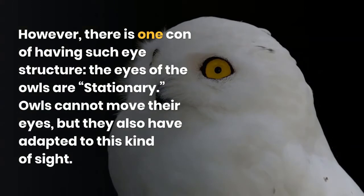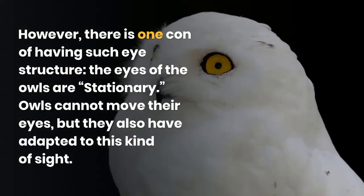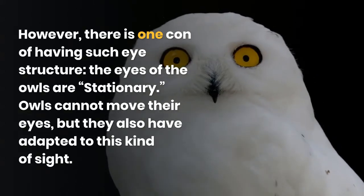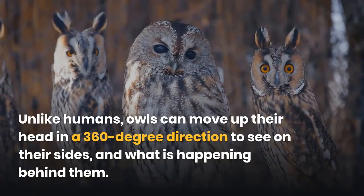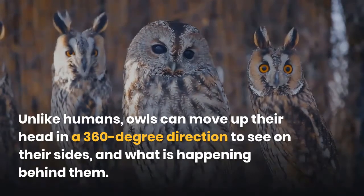However, there is one downside to having such an eye structure: the eyes of owls are stationary. Owls cannot move their eyes, but they have adapted to this limitation. Unlike humans, owls can move their head in a 360-degree direction to see on their sides and what is happening behind them.